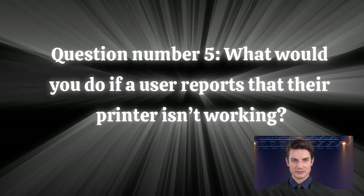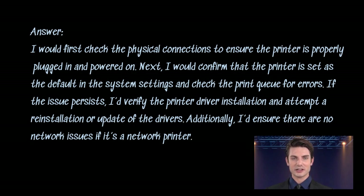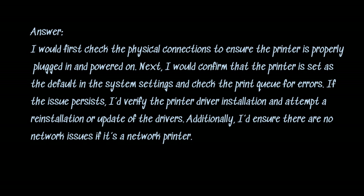Question number five: what would you do if a user reports that their printer isn't working? Answer. I would first check the physical connections to ensure the printer is properly plugged in and powered on. Next, I would confirm that the printer is set as the default in the system settings and check the print queue for errors. If the issue persists, I'd verify the printer driver installation and attempt a reinstallation or update of the drivers. Additionally, I'd ensure there are no network issues if it's a network printer.